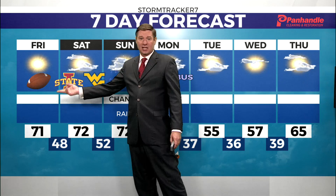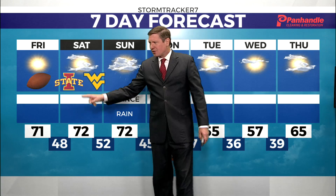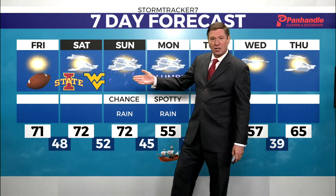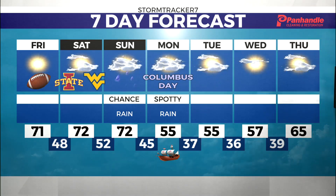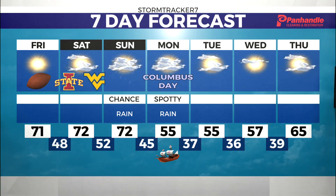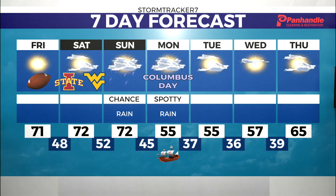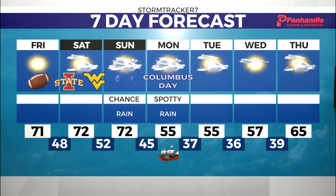Dropping down to 36 in town tonight, 71 for a high tomorrow. Bring an extra jacket or extra layer if you're going to the games tomorrow night. Saturday looks like a couple more clouds but back up to 72 degrees. Sunday also 72 with a chance for some rain off and on through the day. Columbus Day brings a few spotty showers lingering, then we turn much cooler — mid and upper 50s Monday, Tuesday, and Wednesday, back into the 60s by Thursday.